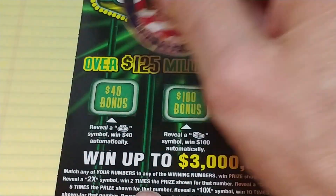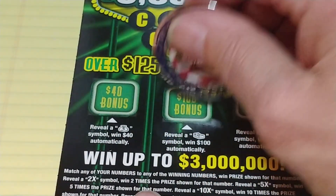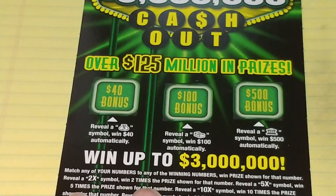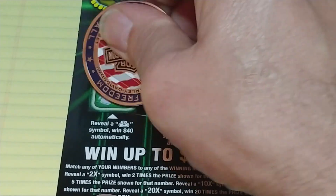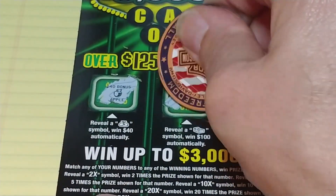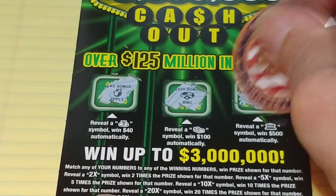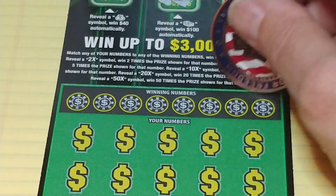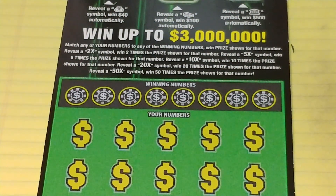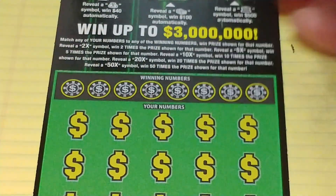Now we have the $3 Million Cash Out. We're looking for the bonus spots up top: a money bag for $40, a stack of bills for $100, and a bank for $500. Down at the bottom, we're looking to match your number to the winning number, win that prize, reveal a 2x, 5x, 10x, 20x, or 50x, and multiply whatever's underneath it.